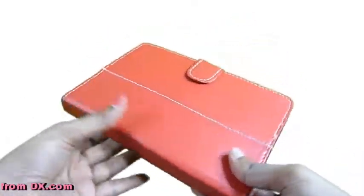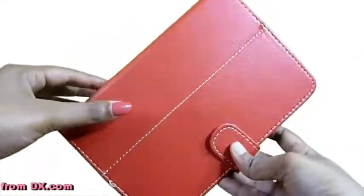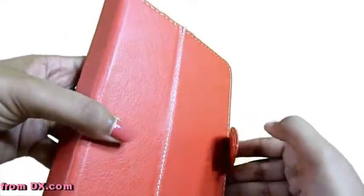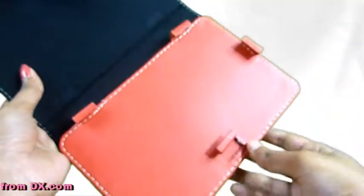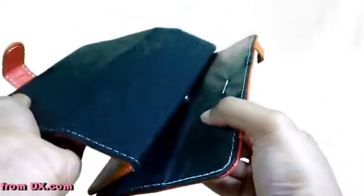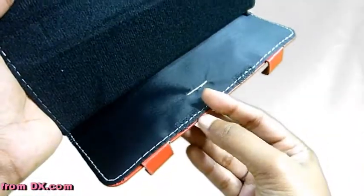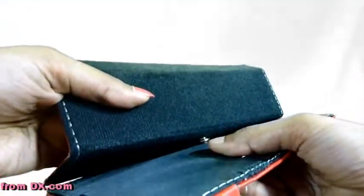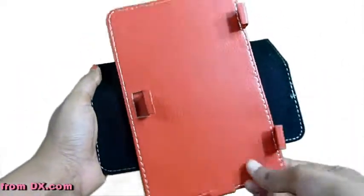From Deal Extreme, got this case for a tablet. It is a dark red color with leather binding. Got a magnetic clip right here. This cost 500 rupees. You just clip it on. It also has velcro fittings in the edges and a button in the center, so it's easy to position whichever way you want.